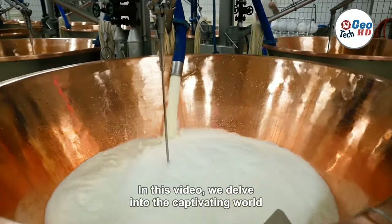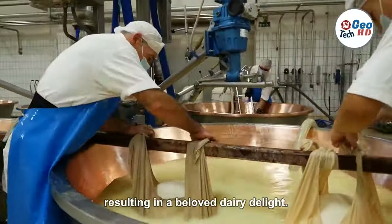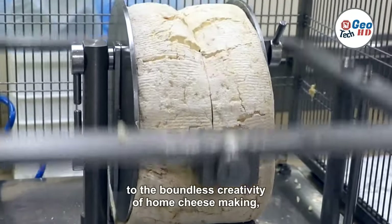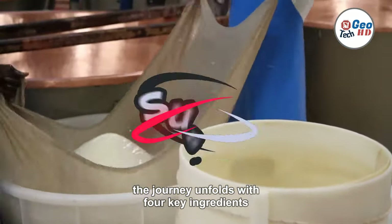In this video, we delve into the captivating world of cheesemaking, where artistry meets science, resulting in a beloved dairy delight. From the meticulous process in a factory, to the boundless creativity of home cheesemaking, the journey unfolds with four key ingredients.